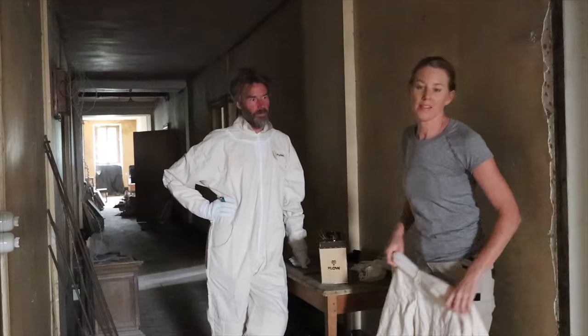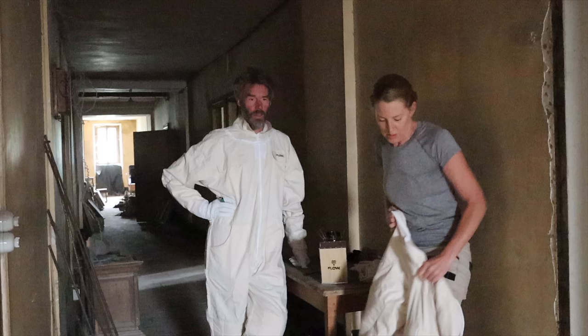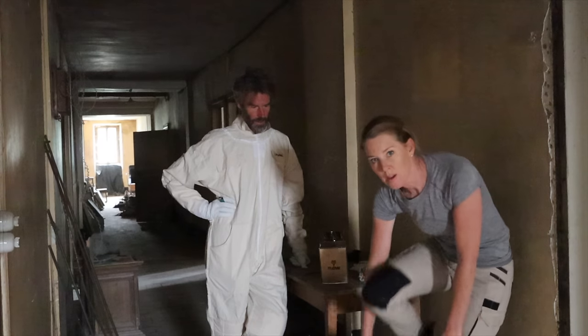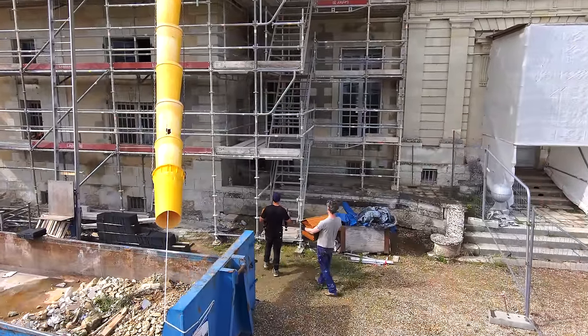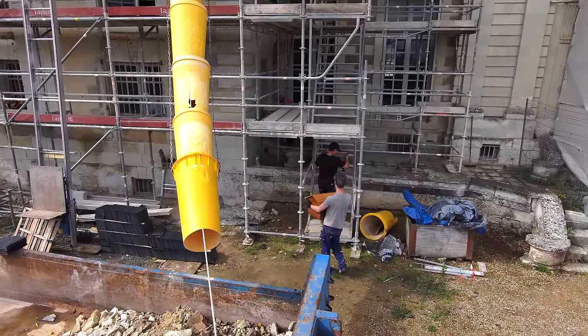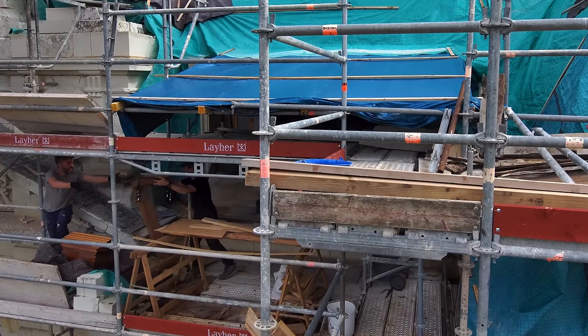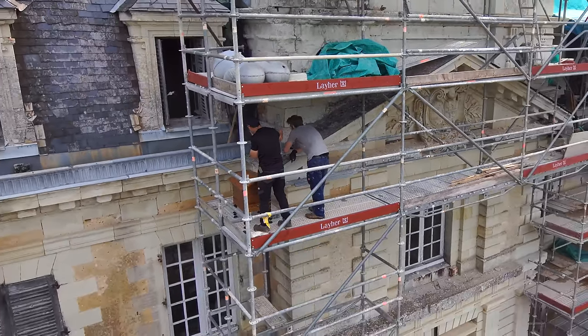It's been a month since we found the bees in the wall of the chateau. The scaffolding allowed us to get close to see where they were, but not close enough to get a good look. Our stonemasons actually extended the scaffolding out so we could see where the entry point for the bees is — it looked like they were coming in through an old pipe.